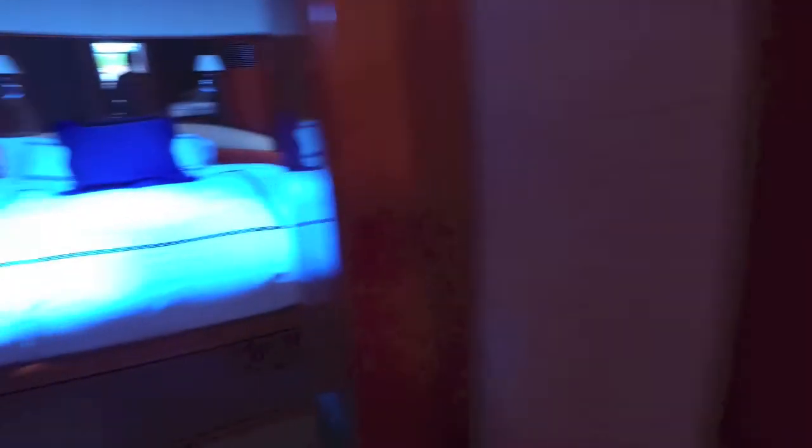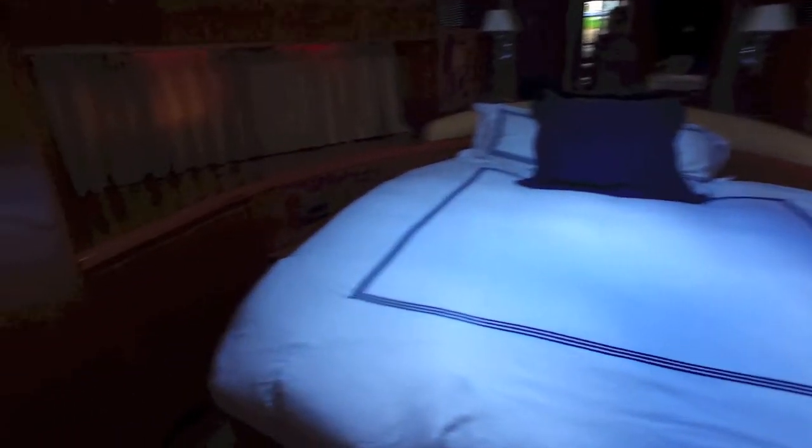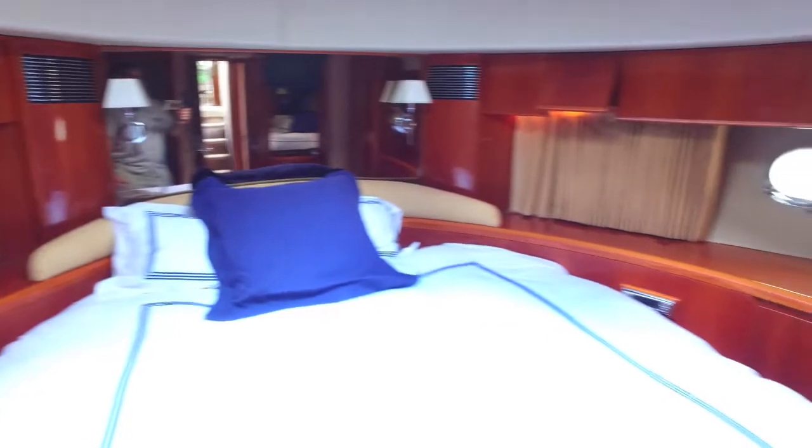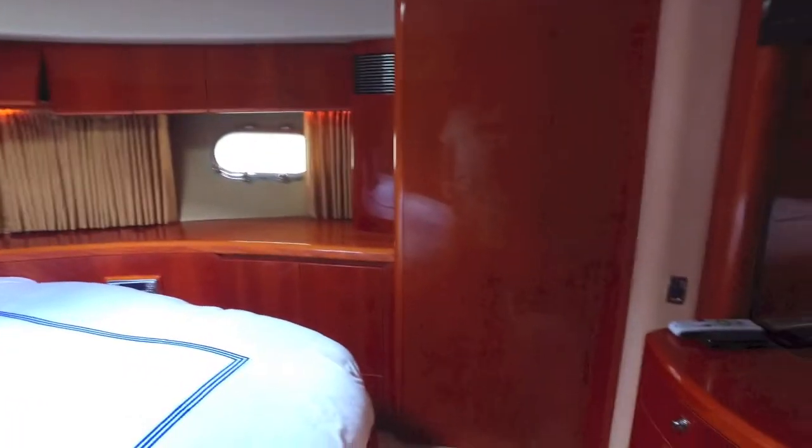Going forward, this is your VIP stateroom. It really needs nothing. It's got its own bathroom and shower. Everything looks great. Skylight, hanging closets, everything looks good. Got a little dresser here.